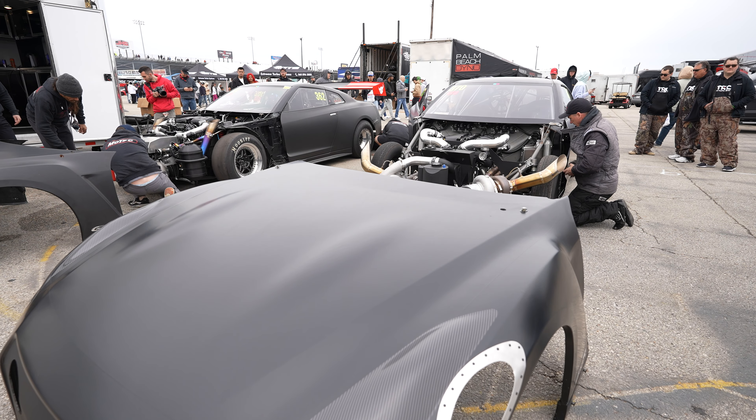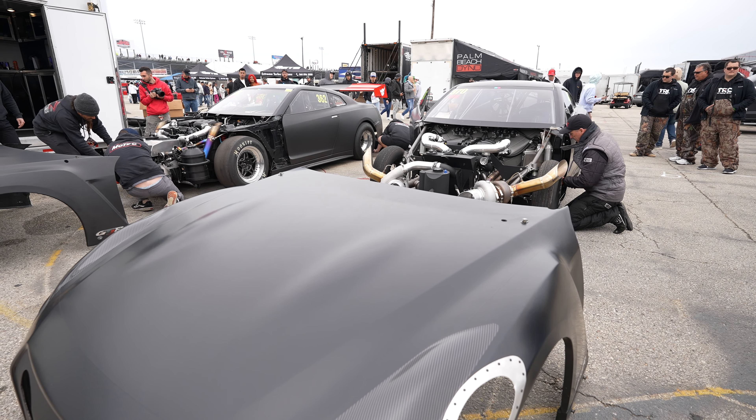GTR Unlimited is exactly that — unlimited. But this is where the controversy has started in the last year or so. The question being raised now is: what actually makes one car a GTR and another not a GTR? Let's look at some examples.